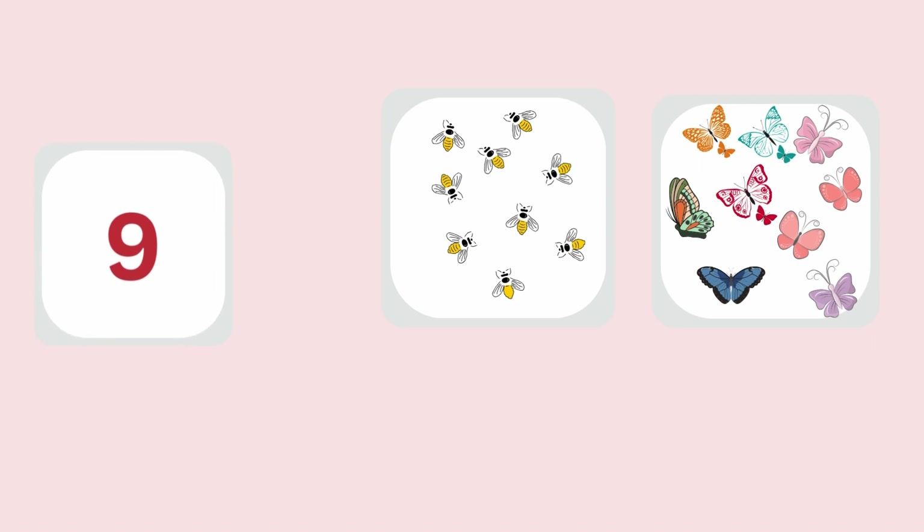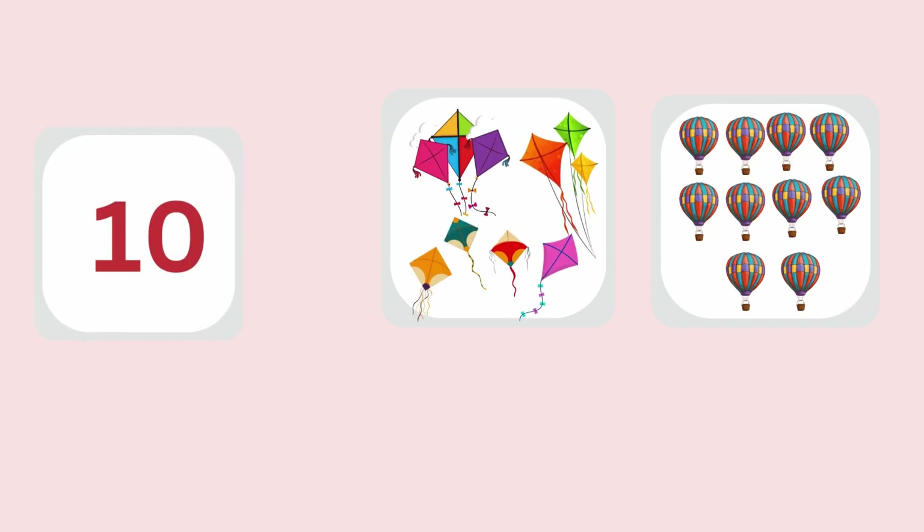9 is before the last. 9 bees, 9 butterflies. And finally, 10. 10 kites and 10 hot air balloons.